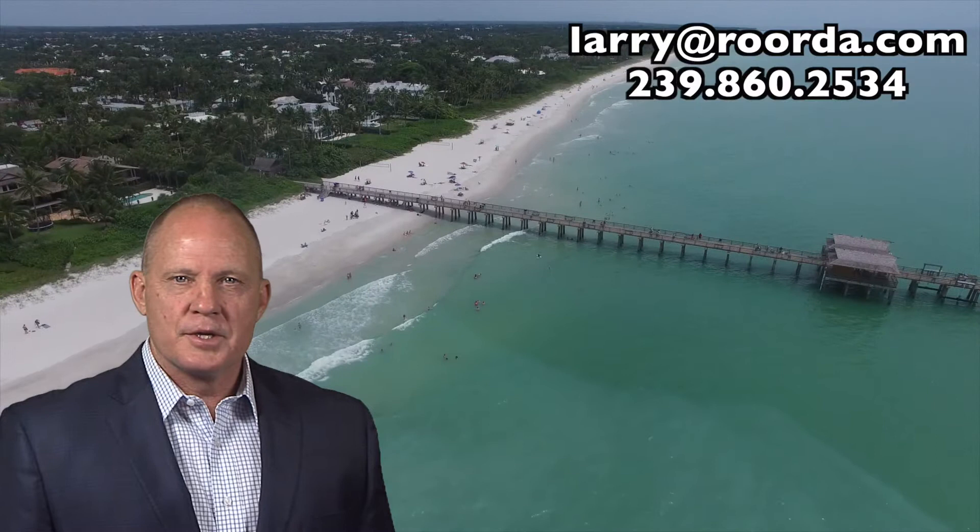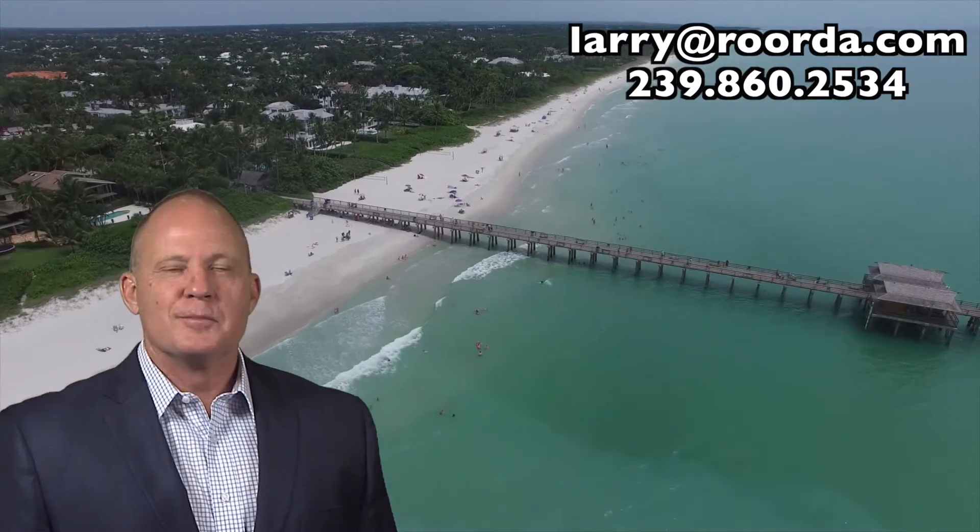For more information on this listing or any other properties in the Moorings and Park Shore areas, please give me a call.